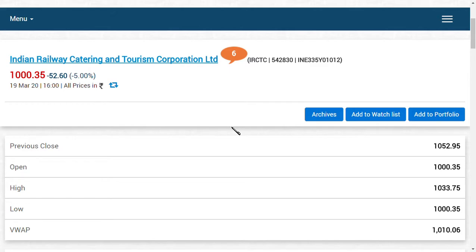Hi friends, welcome back to my channel and very good morning to all. In this video, we are going to see about IRCTC limited and I just want to convey two things to you.